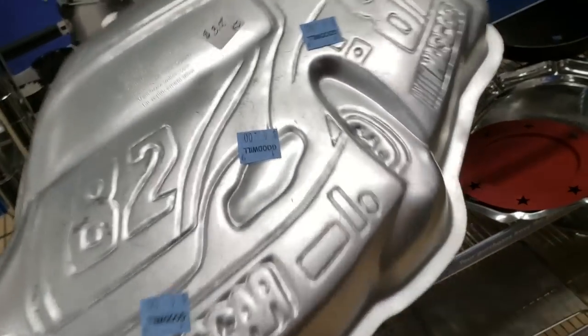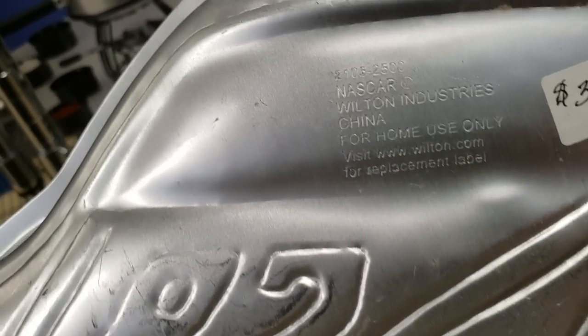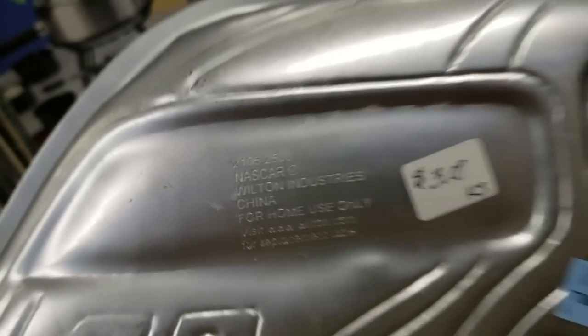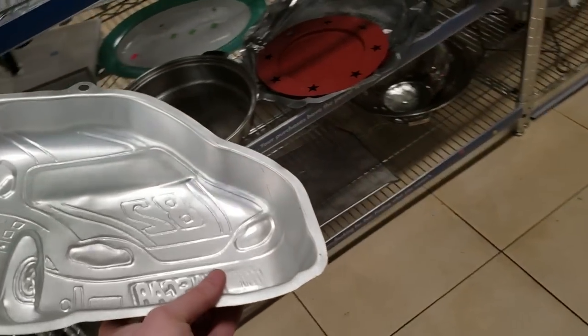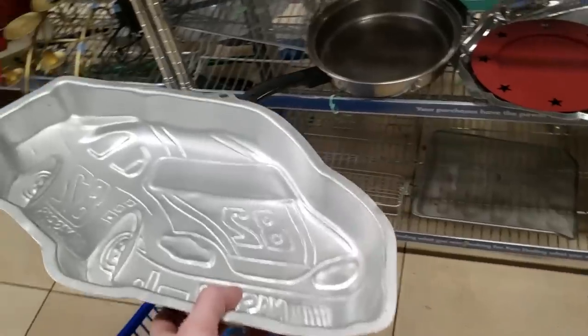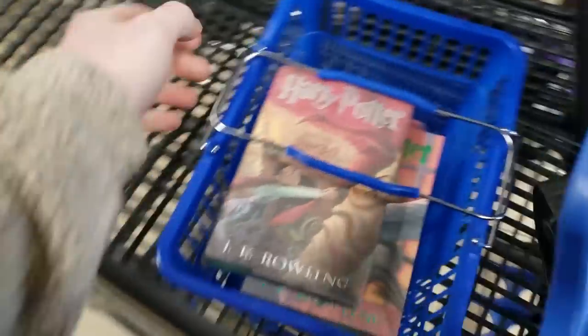Now these Wilton cake pans can sell for really good money. They want four bucks for it - you can see whoever was selling it before was asking three, and Goodwill is asking four. Typical Goodwill. This is actually a pretty good pan but I didn't grab it, I think because there were a few dents in it. I don't really like selling Wilton cake pans if they have dents in them.